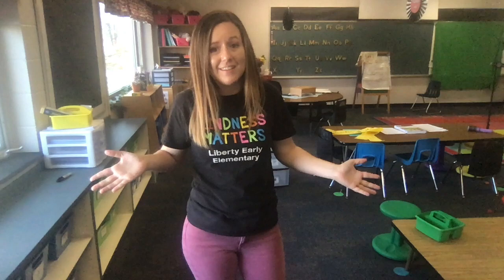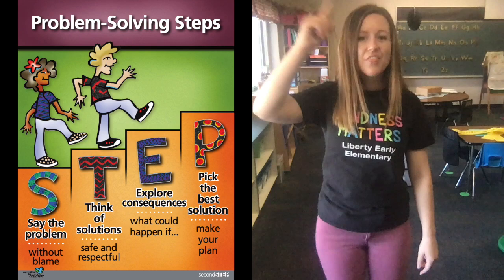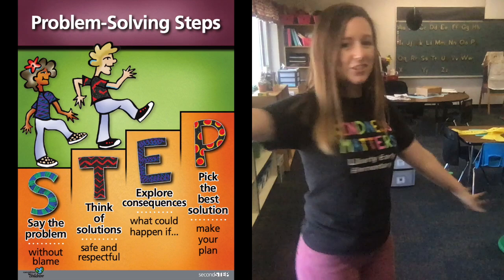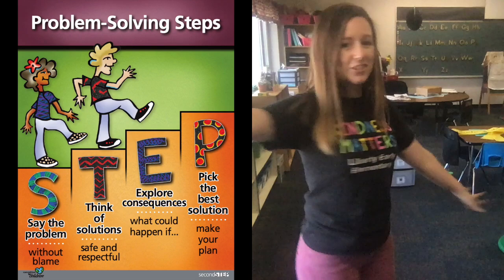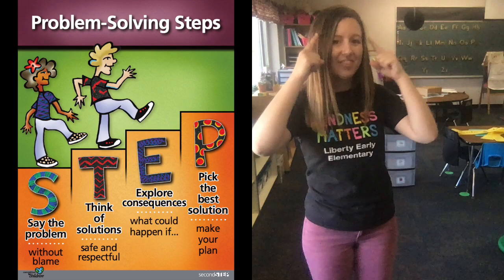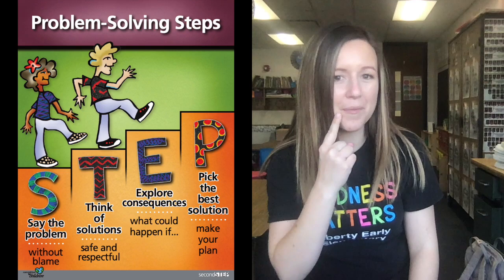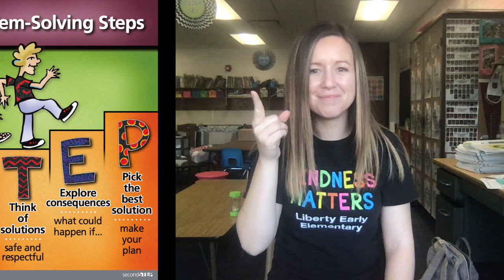Alright friends, it's time that we get some practice saying those first two steps together. That way we can lock it into our memory so we can use it when we actually need it. Repeat after me: say the problem — think of solutions. Now I want you to spin around two times. Let's say it again, but this time we'll say it together: say the problem — think of solutions. Great job. And it's time to say them again: say the problem — think of solutions. Great job.